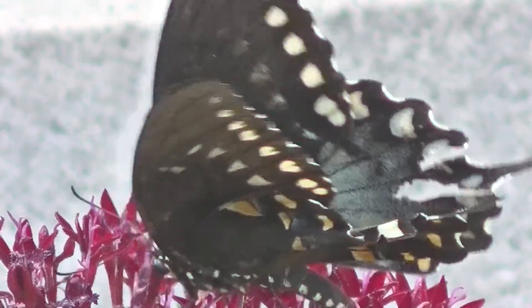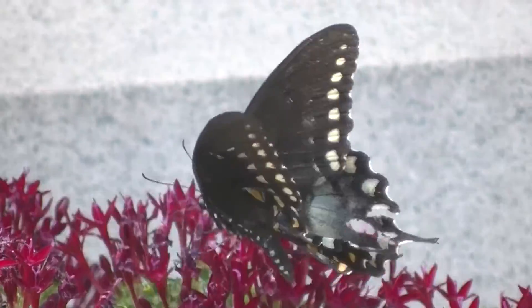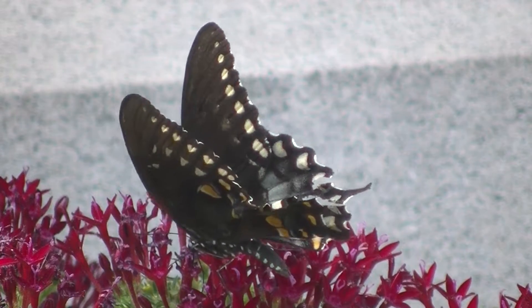So I've got about a minute and a half of the swallowtail feeding. Enjoy!